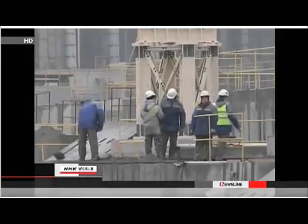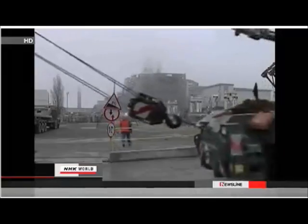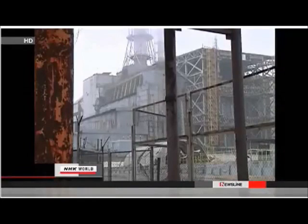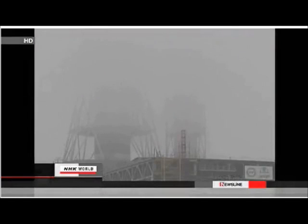Contractors are building a new protective structure to cover the No. 4 reactor, about 150 meters away. A foreman for a French construction company pulled out 80 workers as a precaution. Experts are concerned the concrete and metal structure built after the disaster is too old to contain the radiation inside the reactor.